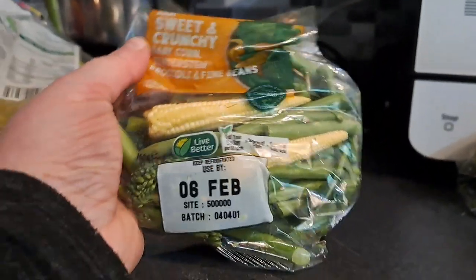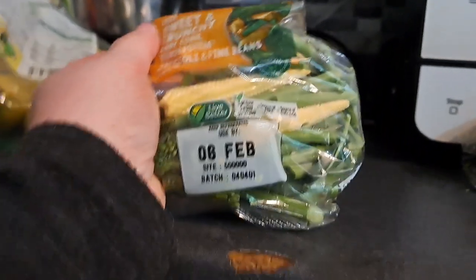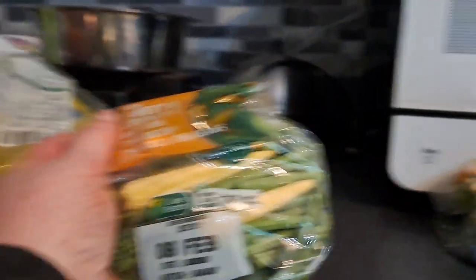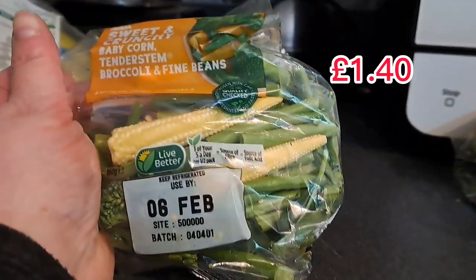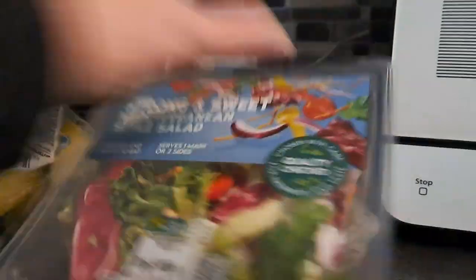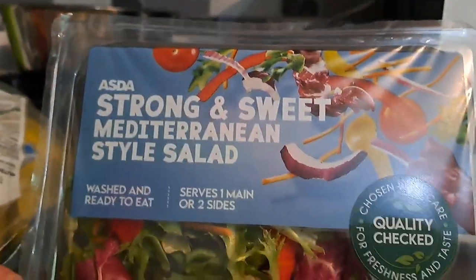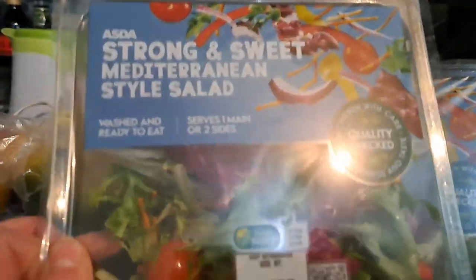Jack picked up a couple — there was a full tray of these on the shelf that were used by the 31st of January. Now today's the 2nd of February, so that was rather illegal. But he did manage to find some with a date of the 6th of February, so he got two. They're brilliant for just putting in the microwave. Jack also got a couple of salads — he likes a salad for his lunch. Strong and sweet Mediterranean style salad, 6th of February, and he got two of them.